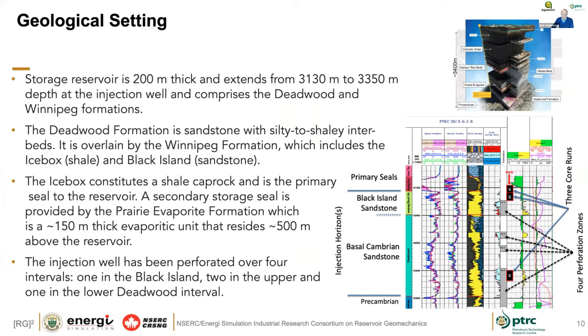From a geological setting, we're injecting into the Deadwood formation, which is a basal Cambrian sandstone sitting right above the Precambrian granites. There are the Black Island sandstones that, along with the Deadwood, constitute the injection horizon. The yellow horizons represent interpreted higher permeability zones, and there were four perforation intervals — the grey zones are where the intervals were perforated for CO2 injection. Core intervals were taken in the caprock intervals and one dedicated interval in the middle of the sandstone.